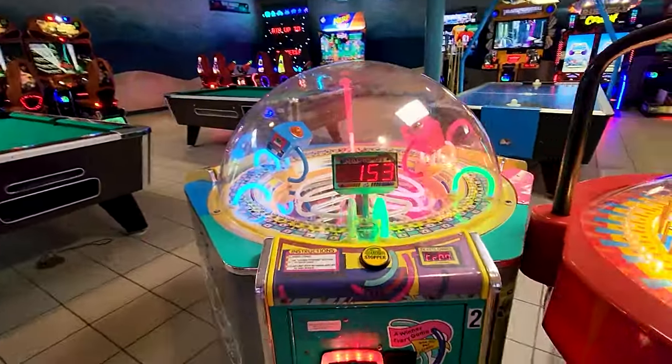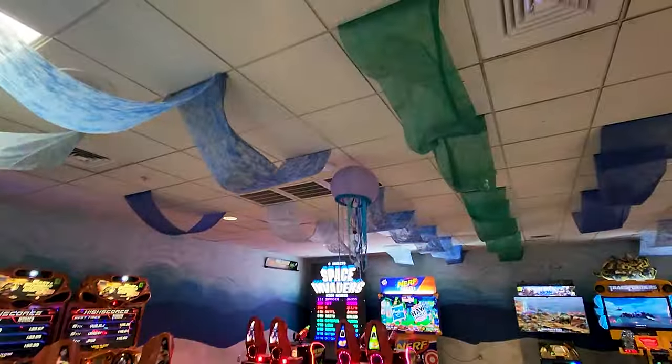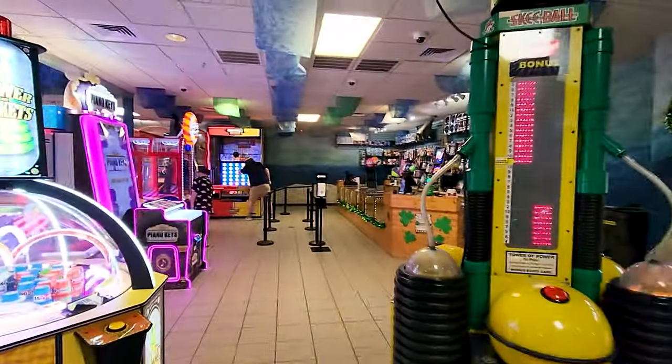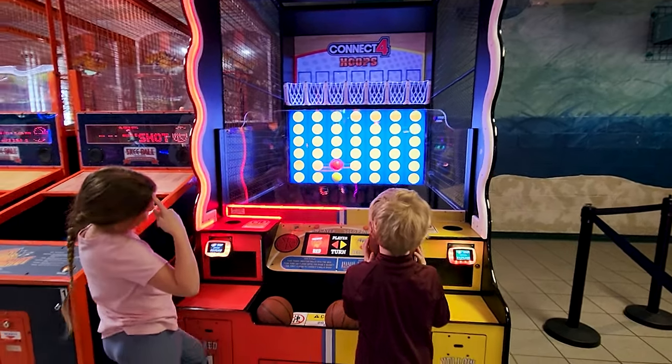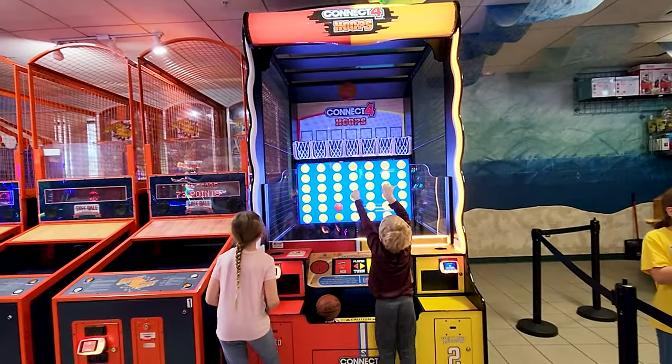I'm used to campground arcades having two or three games that are from the 80s, so this was a pleasant surprise. This tic-tac-toe interactive basketball game was by far the favorite for my kids.